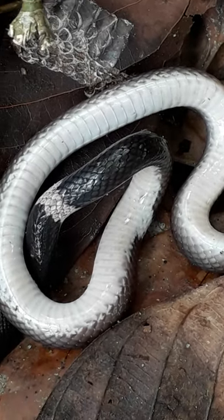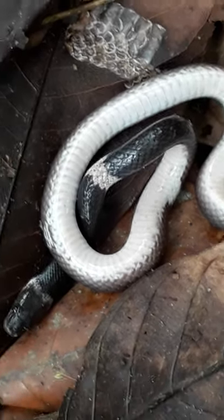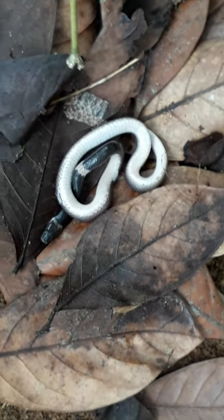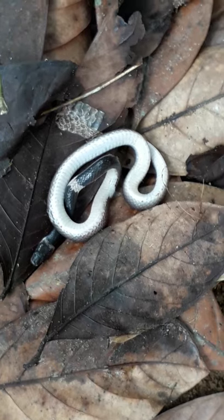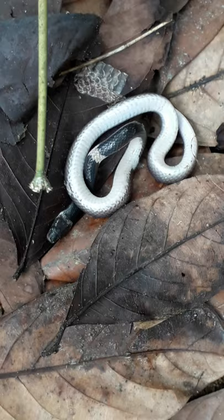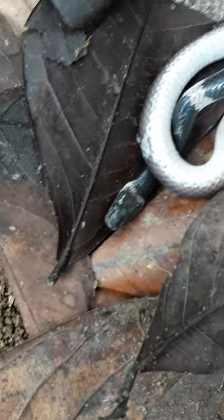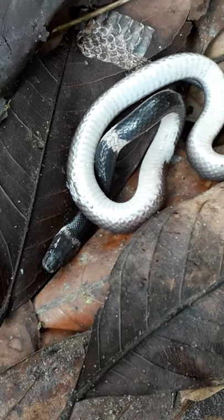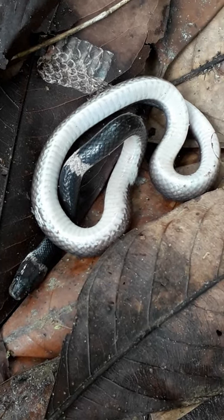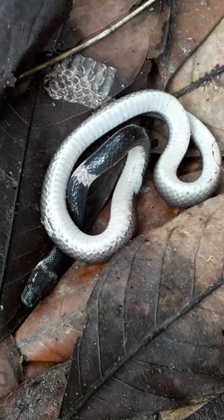This snake feeds mainly on geckos, and it lays eggs — around 3 to 11 eggs. This is totally a non-venomous snake and its pupils are blackish in color. We should protect this snake because it helps to maintain ecological balance in the environment. Thank you very much.